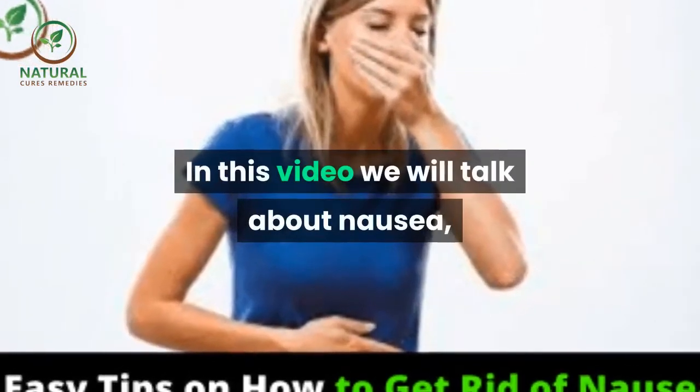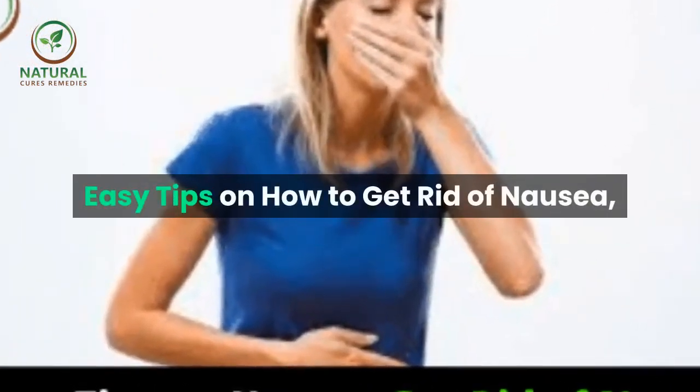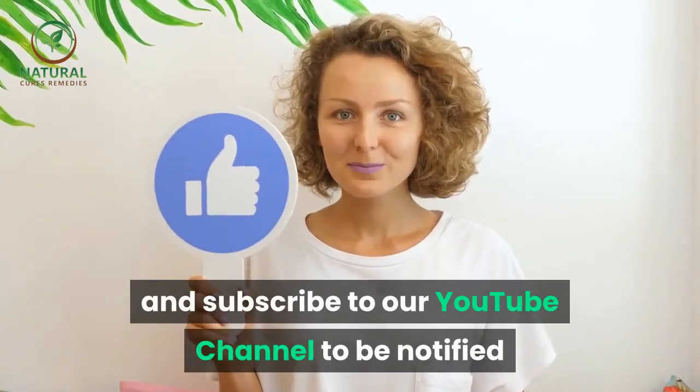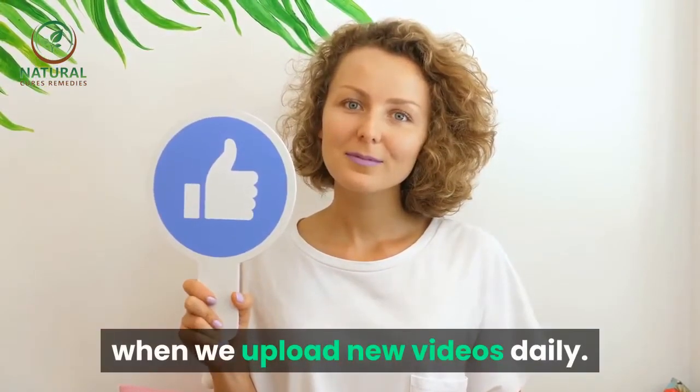In this video we will talk about nausea — easy tips on how to get rid of nausea. Don't forget to like, share and subscribe to our YouTube channel to be notified when we upload new videos daily.